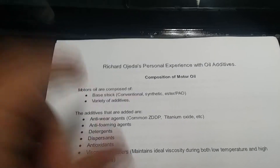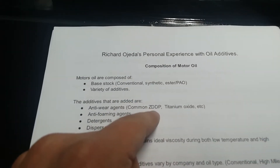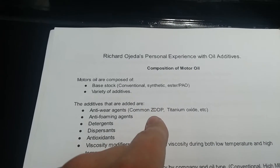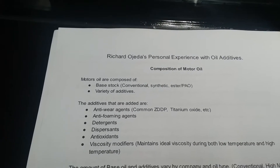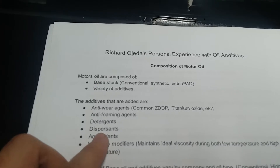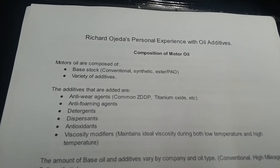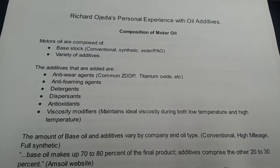The rest are a variety of additives. The additives include anti-wear agents — the common one being ZDDP, and titanium oxide which is considered better. They are both good anti-wear additives, but ZDDP does affect catalytic converters negatively. There are also anti-foaming agents, detergents which keep your engine clean, and dispersants which keep deposits like sludge in suspension so they reach the oil filter and get filtered out.